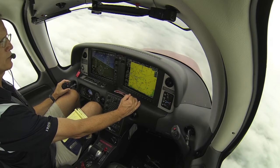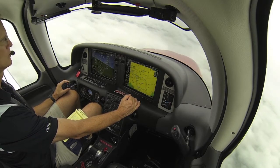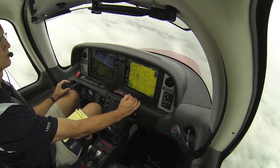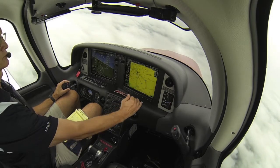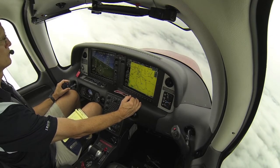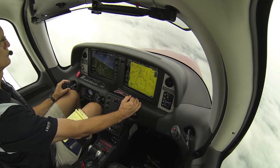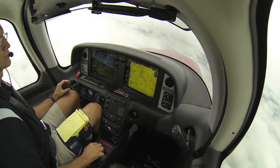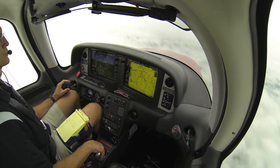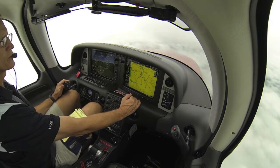In between cloud layers right now. And glide path is alive. Some light rain.